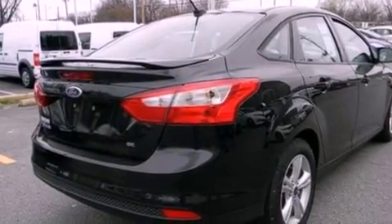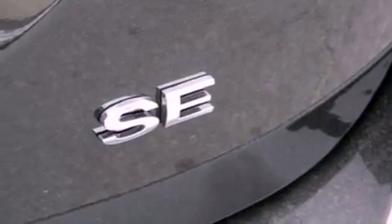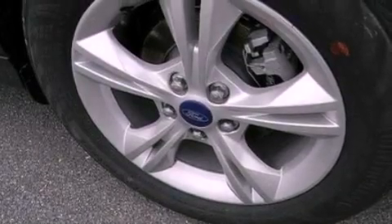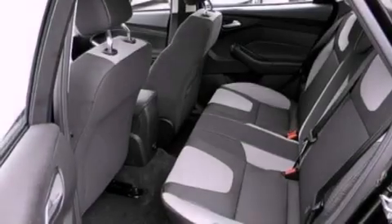A multi-link rear suspension. A low tire pressure indicator. Traction control and stability control systems. A CD player. A four wheel independent suspension. Front fog lights. Privacy glass. Dusk sensing headlights. An external temperature gauge. And power windows.